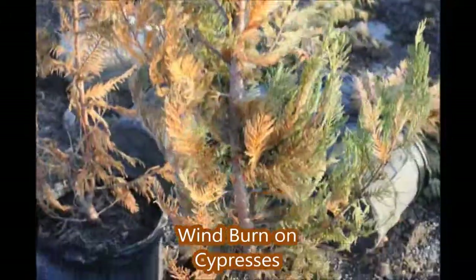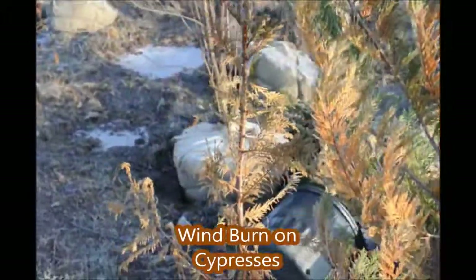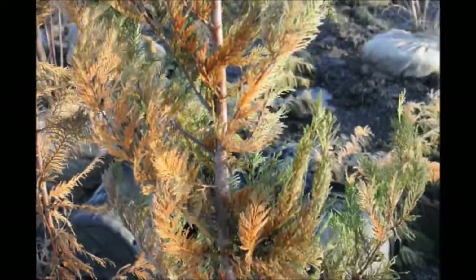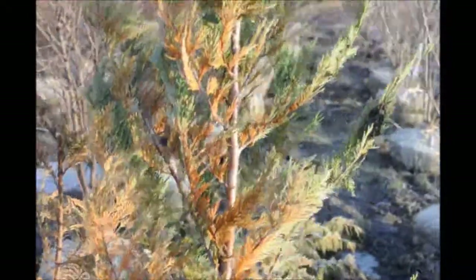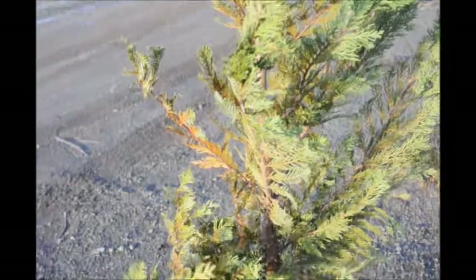This Leyland cypress shows severe wind burn. This one was left out in the full wind. This one was actually laying on the ground. And where it was protected by the ground, you can see it fared a lot better.